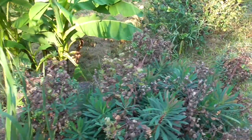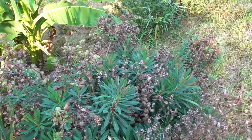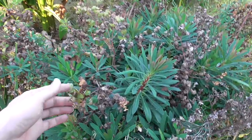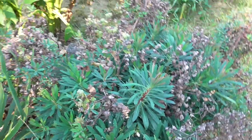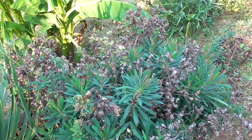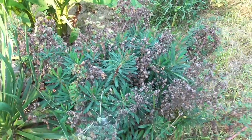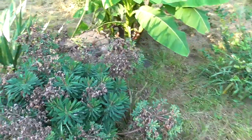And this thing right here is a hardy spurge — it's closely related to poinsettias. The flowers even kind of look like what's inside the fake flowers that poinsettias have. This stuff just got absolutely huge — I wasn't expecting it to get quite this big. But it seems to like the rather dry, sunny slope I have it planted on.